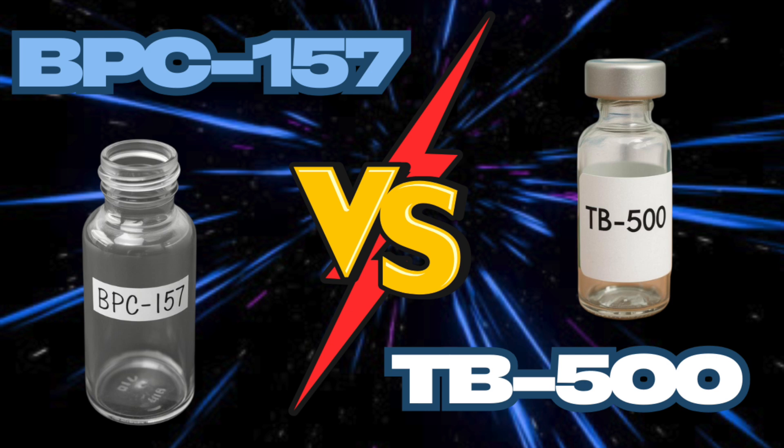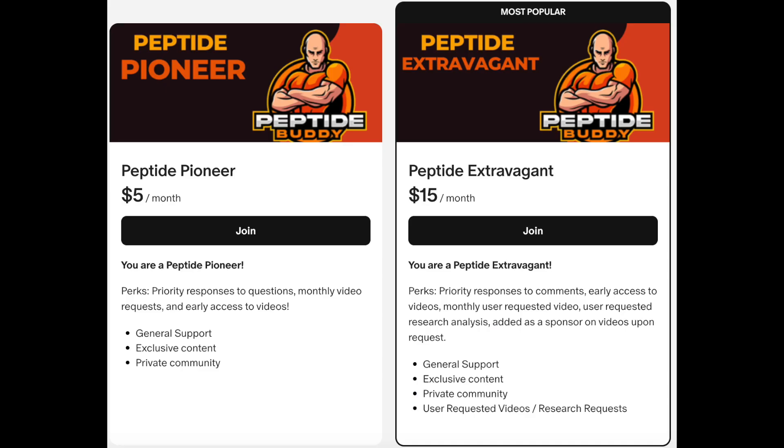I think that's enough for today. If you liked this video, please hit the like and subscribe button. Give the Patreon a look if you'd like to further support the channel, but most importantly, I hope you have a great day. Take care.